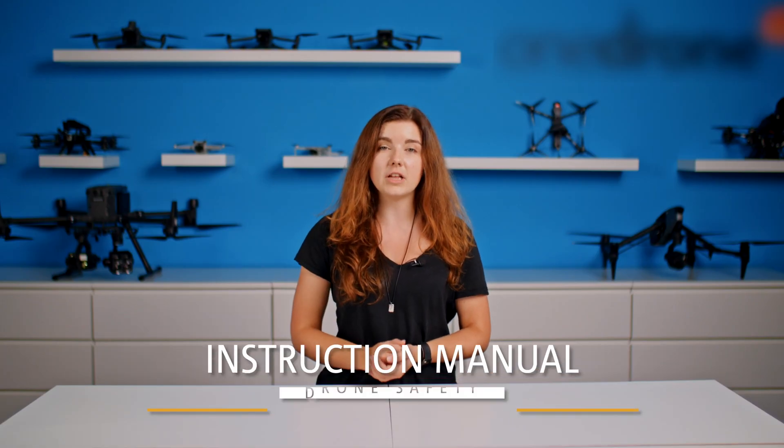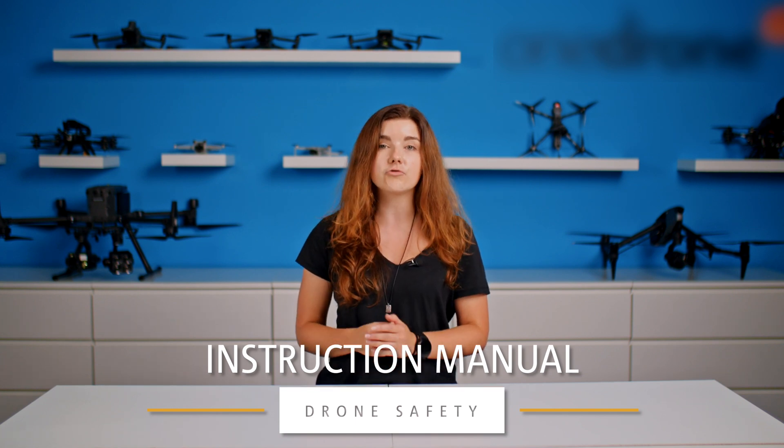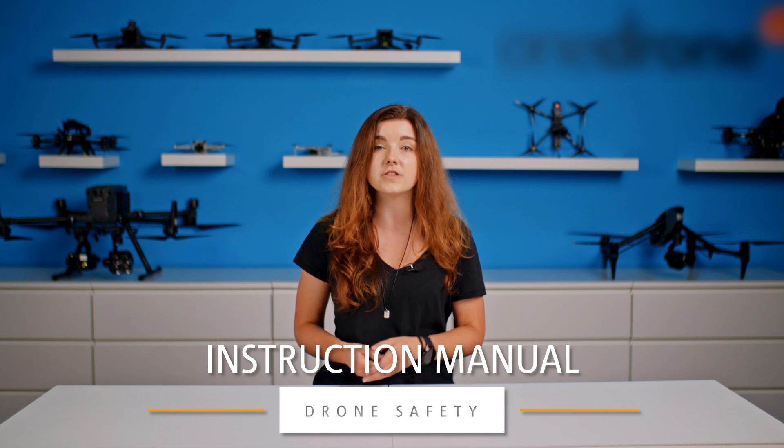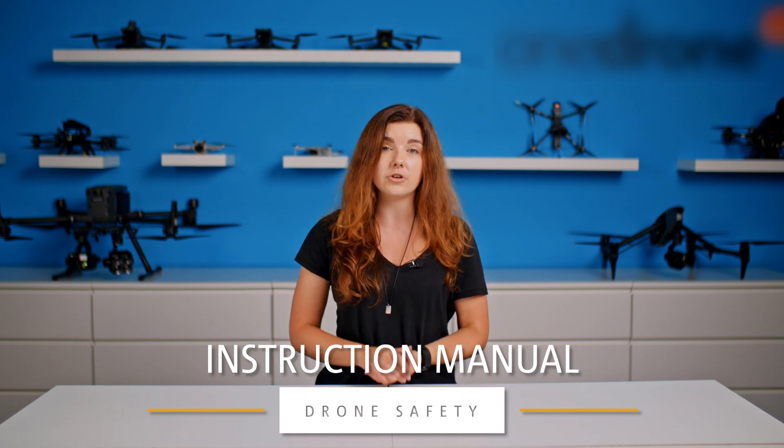Number two is to familiarize yourself with the drone manufacturer's instructions, because you have to know how your drone will react in certain situations, what is the maximum takeoff mass, and all the other details that may turn out to be important.